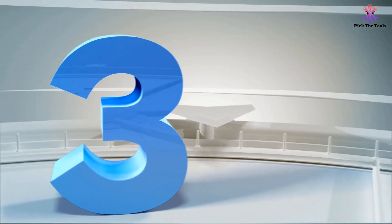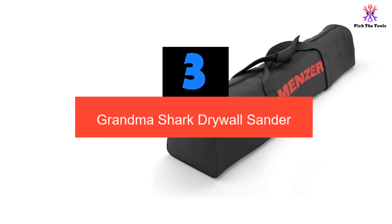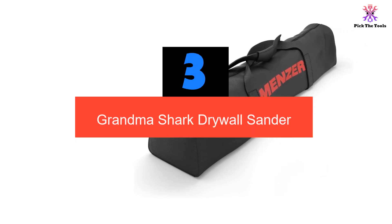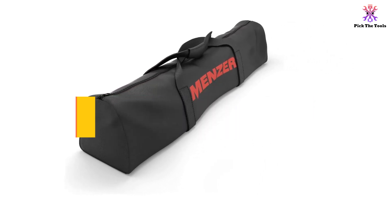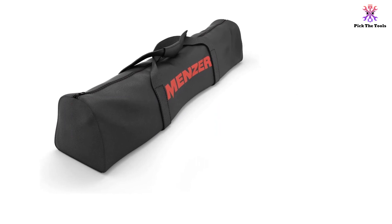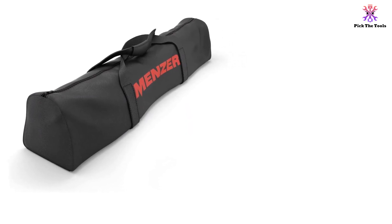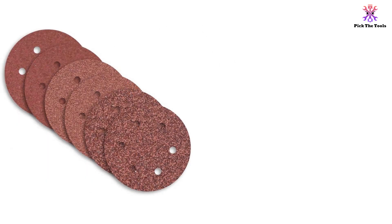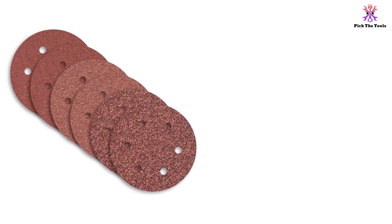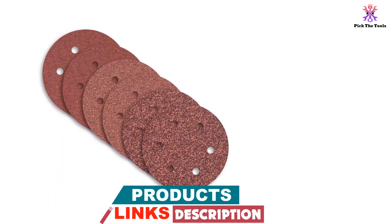At number 3, we have the Grandma Shark Drywall Sander. If you're looking for a drywall sander with a strange name, the Grandma Shark is the tool for you. Bizarre name aside, it's one of the best budget drywall sanders I've tried out so far. With a 750-watt motor, this drywall sander keeps up with the big boys. The six selectable speeds range from 500 to 1,800 revolutions per minute — not bad for an inexpensive sander.